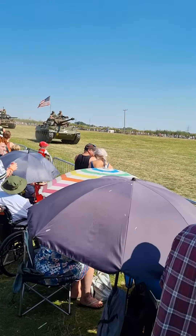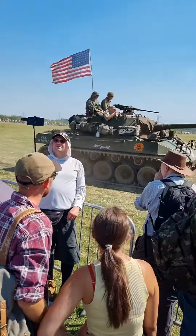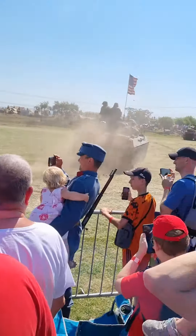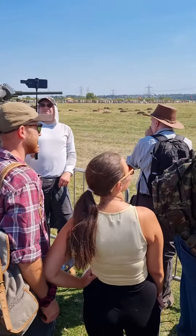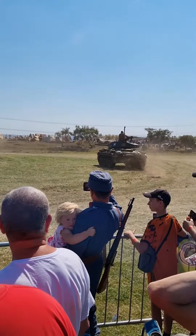It's got a fully automatic gearbox. The driver and the co-driver both drive the tank. And it goes like stink, as you can see.